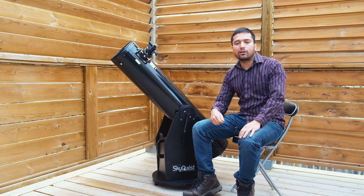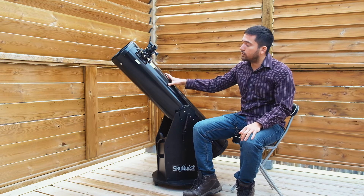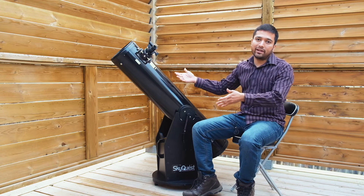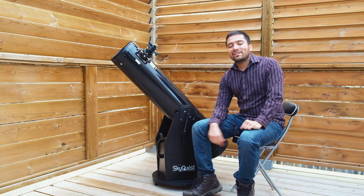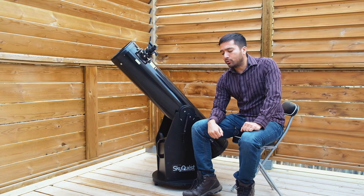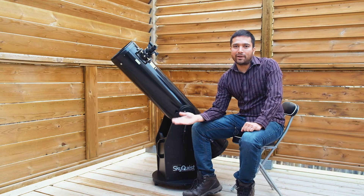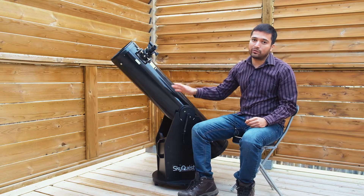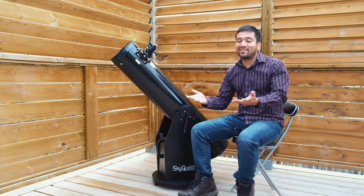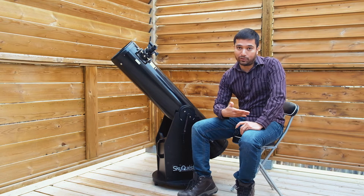Explore Scientific also makes Dobsonians now — they have them in 8, 10, and 12-inch variety in solid tube, and larger ones in truss tube. You'll have to decide whether you want a solid tube or a truss tube. Personally, I think a solid tube is a good option up to about 12 inches. Beyond that, solid tubes become quite heavy and hard to fit in a regular small car, so above 12 inches I recommend going with a truss tube. Below that, there are a lot fewer issues — you don't have to worry about using a shroud or mirror alignment as much.